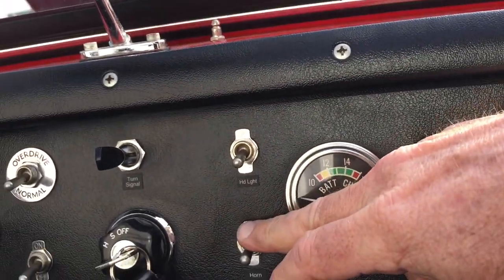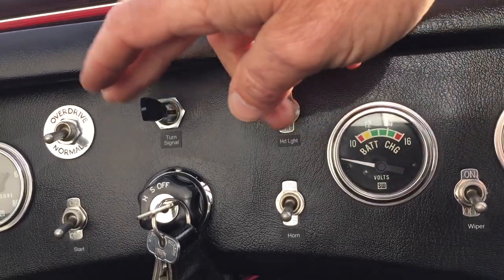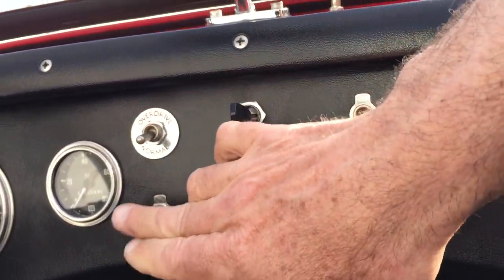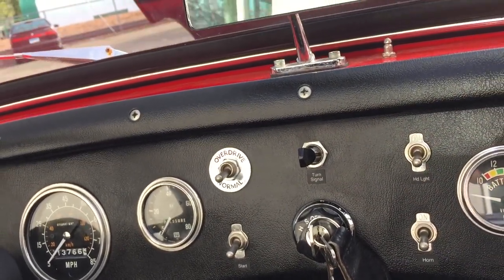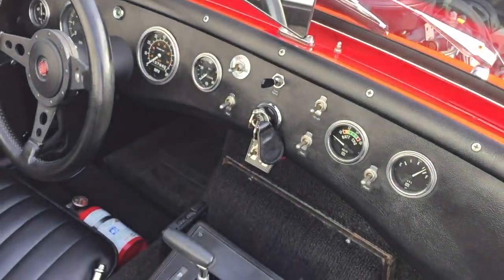A nice setup. So we've got wipers, horn, high beams, turn signal, the traditional frog-eye light switch, overdrive, and this engages the starter motor. Instead of a pull, this is how you actually activate the solenoid. A very cool automatic bug-eye we have here at Bug-Eye Guy.